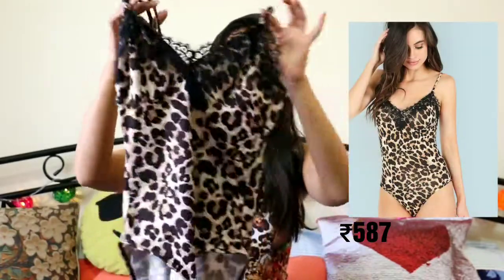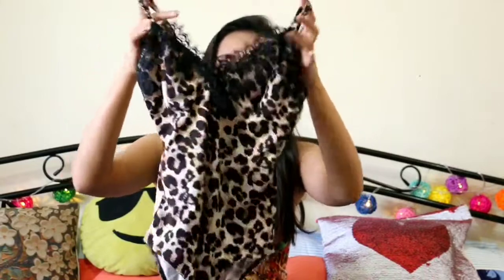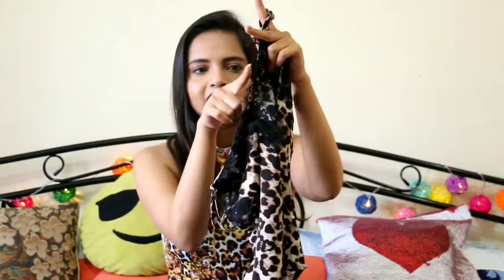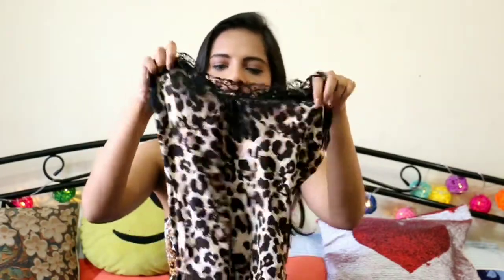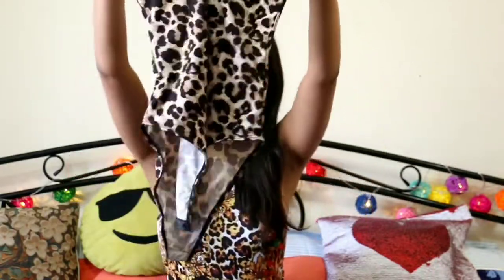Moving ahead, the second bodysuit is this animal print bodysuit. Animal print is really trending right now and I also made a video on that, so make sure you check it out. This bodysuit fits like a dream — it's amazing. I love the detailing here; it has this lacy detail and the leopard pattern is really good. This is how it looks.